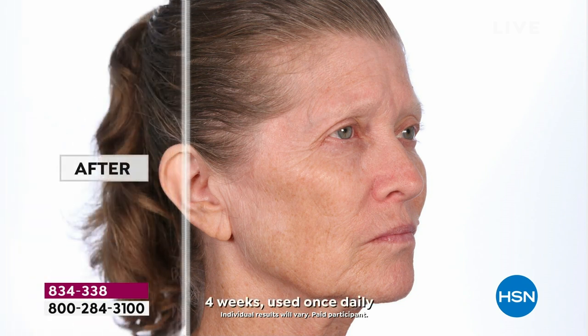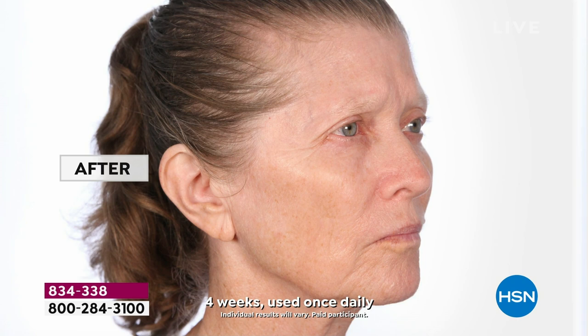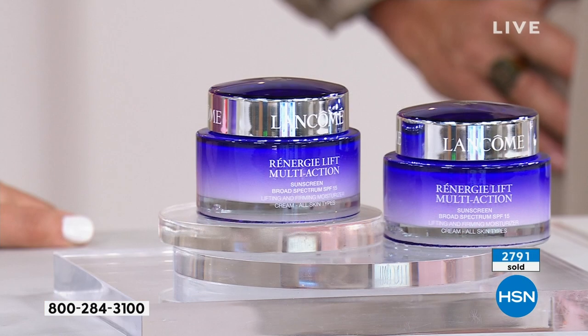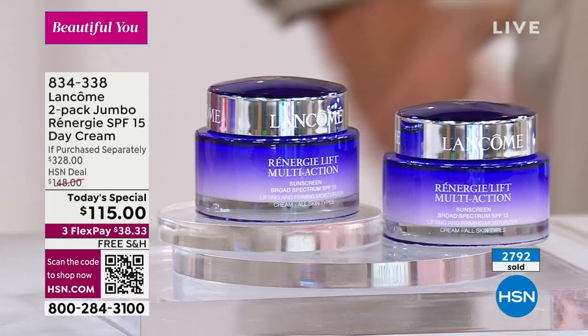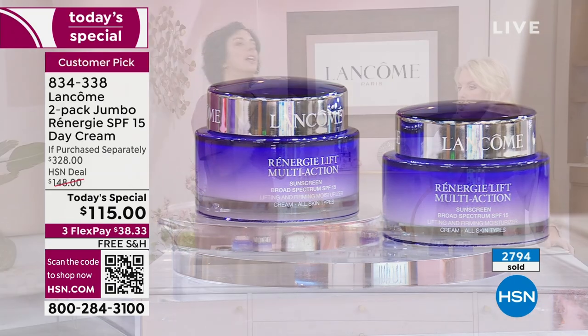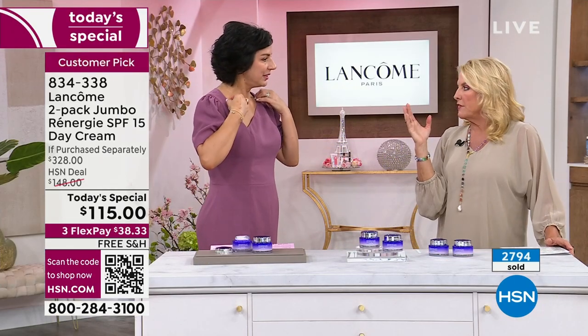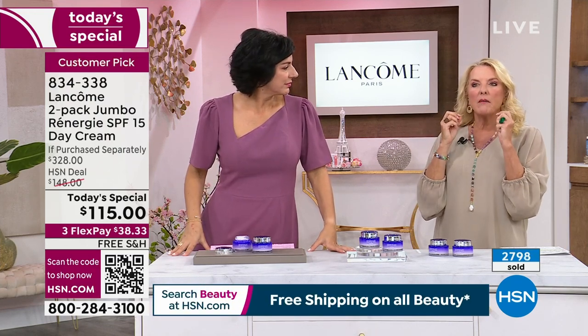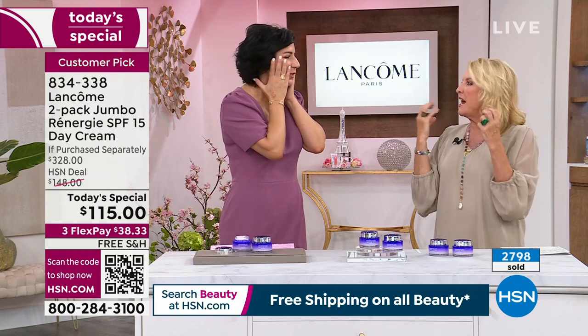Look at the lines around her lips — they're not visible in the after. Above her lip and look at that crow's feet area — how much smoother and lifted and tighter and firmer her skin appears. Overall, her skin tone was so much more even, so much more supple. It looks softer looking, more hydrated, plump with hydration. And again, that's four weeks — they stopped the study in four weeks.